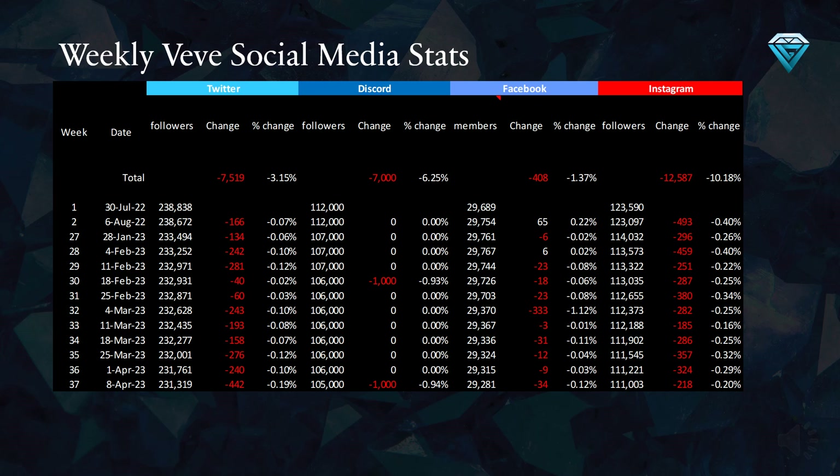Overall, over the course of the last 37 weeks, Vivi has lost 7,519 Twitter followers — a 3.1% decrease — 7,000 Discord followers — a 6.2% decrease — 408 Facebook members — a 1.3% decrease — and 12,587 Instagram followers — a 10.1% decrease. It seems that Vivi has been experiencing a decline in social media engagement, which may be due to a combination of economic difficulties and the oversaturation of token production, as well as a lack of marketing efforts.